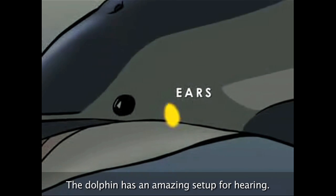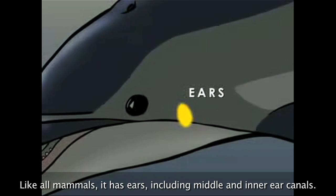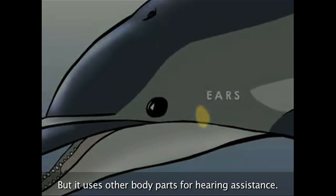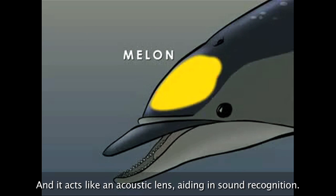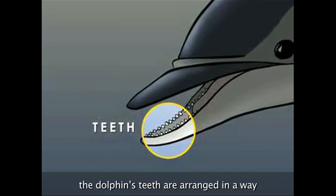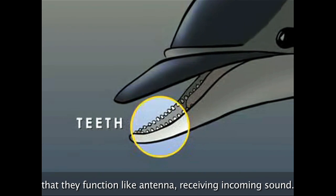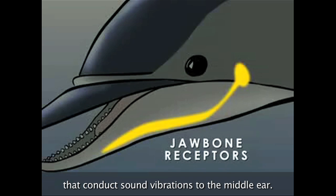The dolphin has an amazing setup for hearing. Like all mammals, it has ears, including middle and inner ear canals, but it uses other body parts for hearing assistance. That giant forehead on the dolphin is called a melon, and it acts like an acoustic lens aiding in sound recognition. In addition to the melon, the dolphin's teeth are arranged in a way that they function like antenna, receiving incoming sound. The dolphin's jawbone also has sound receptors that conduct sound vibrations to the middle ear.